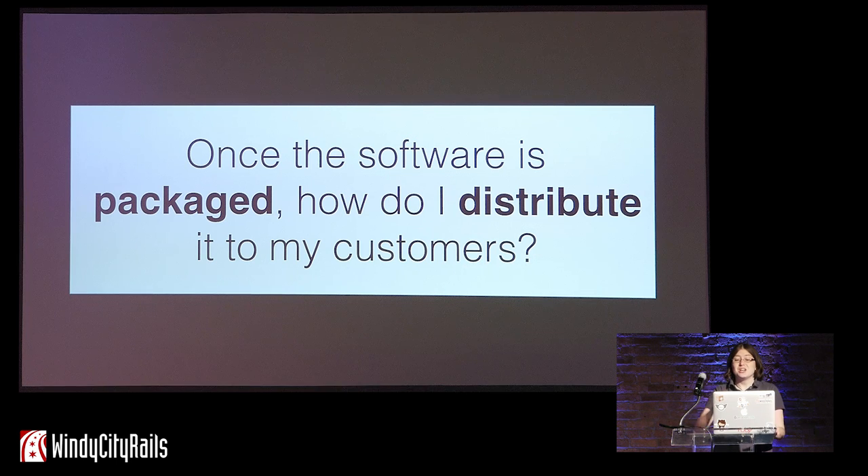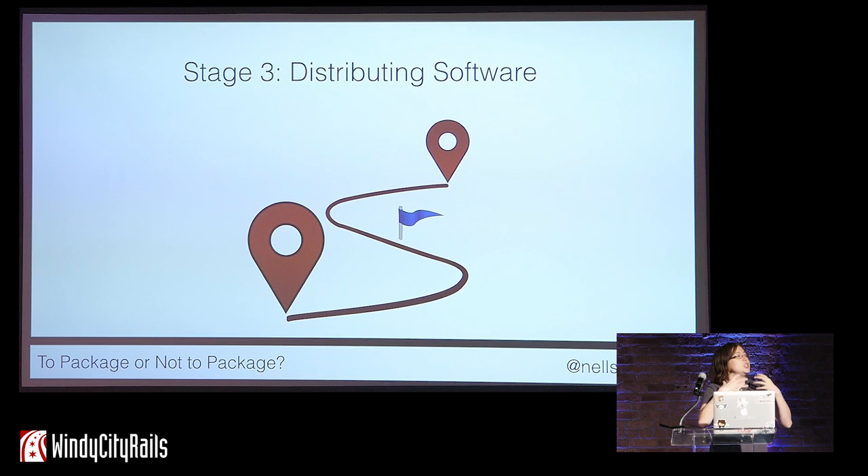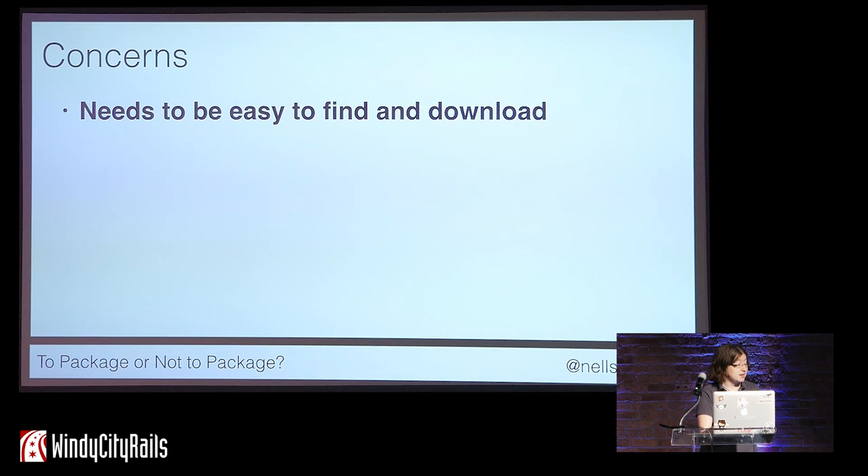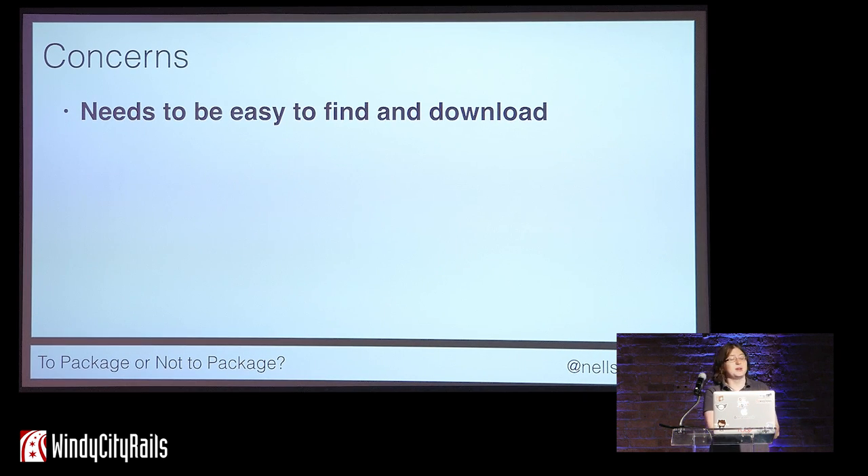Once you have your software packaged, you need a way to distribute it to your customers. That brings us to stage three of our journey: distributing software. One key concern is that once your software is packaged, your customers need to easily be able to find it. We used to put software in literal boxes in stores, but nowadays software is primarily distributed over the internet, and you still need a place to store it where people can easily find and download it.